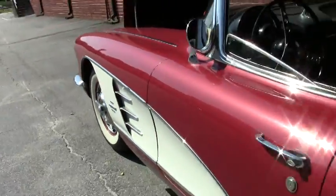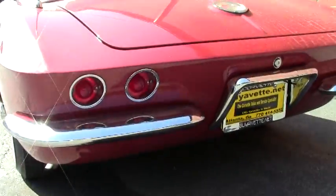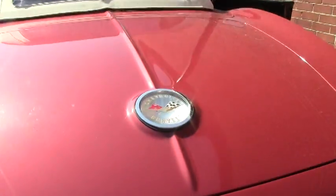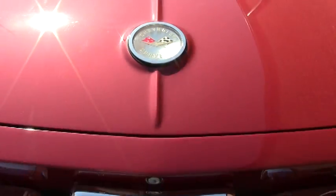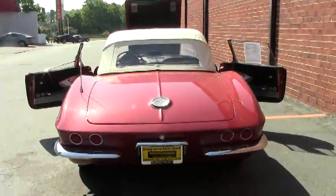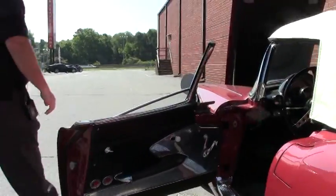It is a black interior car, four speed. As of this taping, all the gauges and everything are working. Beautiful white wall tires.